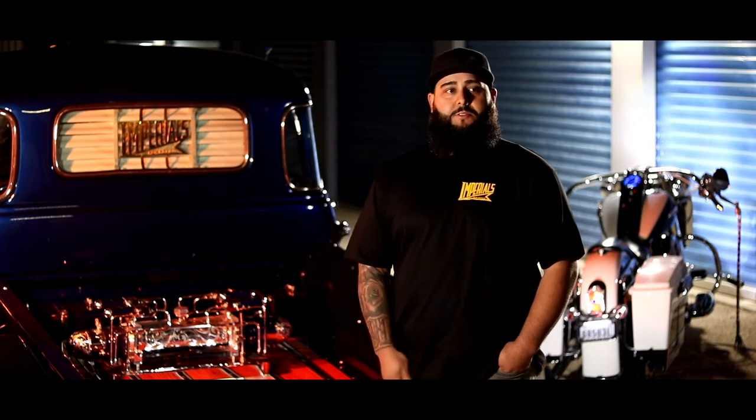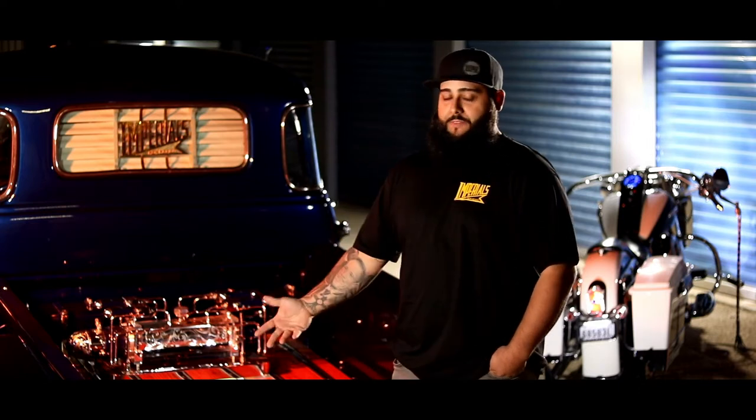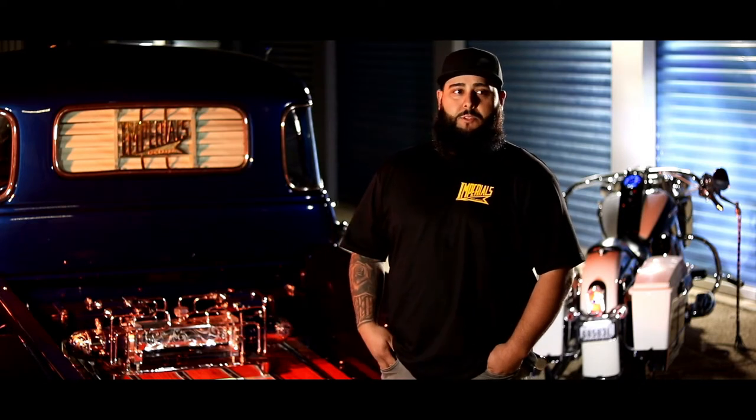What's going on guys, my name is Faden Velasco out of Odessa, Texas. This is my 1953 Chevy pickup, rolling with Imperials New Mexico.